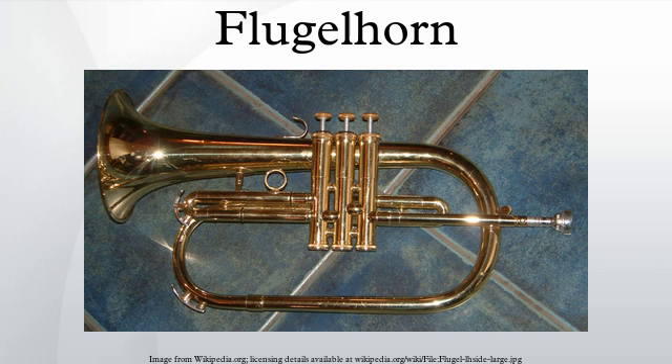Etymology: the German word 'Flügelhorn' translates into English as 'wing' or 'flank.' The instrument was used on the battlefield to summon the flanks of an army.